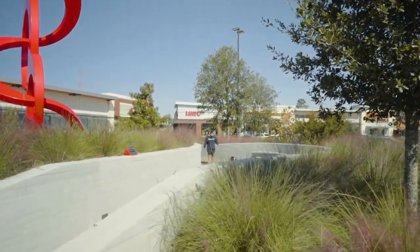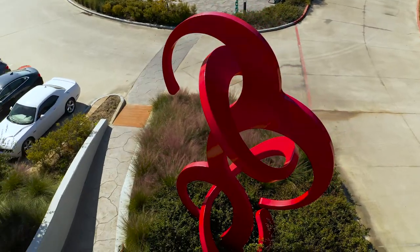The experience doesn't stop here. We encourage the community to share their moments with us online at the Market at Springwood Village.